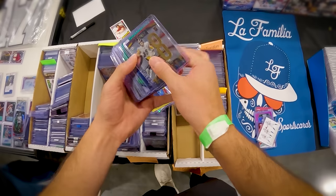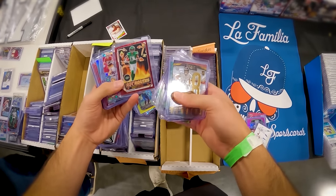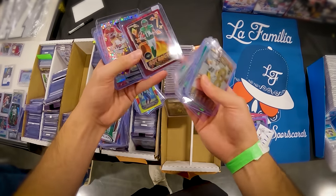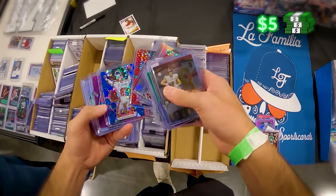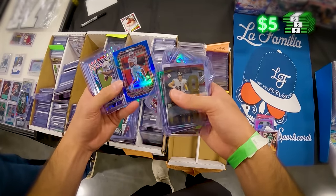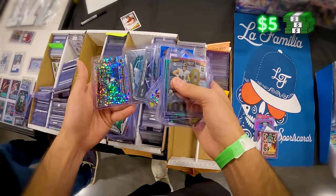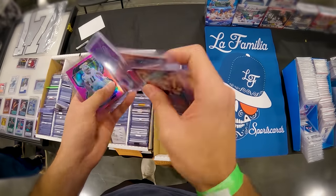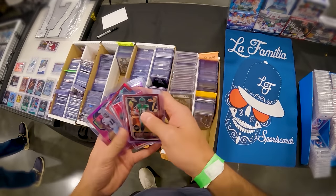Eventually I moved over to the football side of the box, which I know a little better but still not an expert on, and I found some pretty good stuff. Pretty quickly I found a Garrett Wilson Hot Routes Red rookie numbered for a $5 sticker — perfect for a Whatnot stream. I'm pretty sure he was offensive rookie of the year. A numbered rookie for probably about $3 after negotiating — that was a no-brainer. I didn't end up finding a ton of football cards I was going to take, so I decided to call it there.